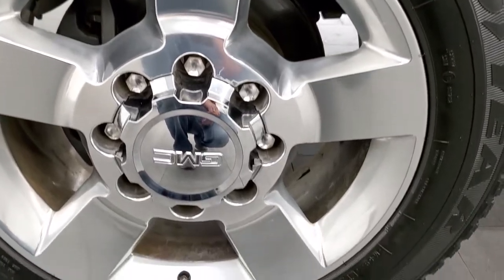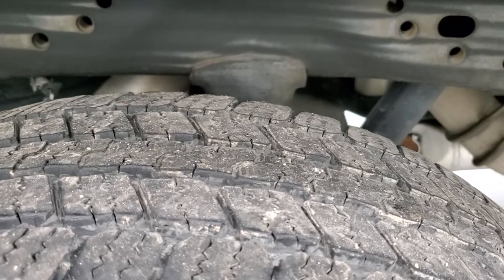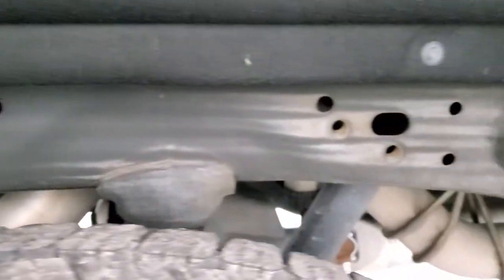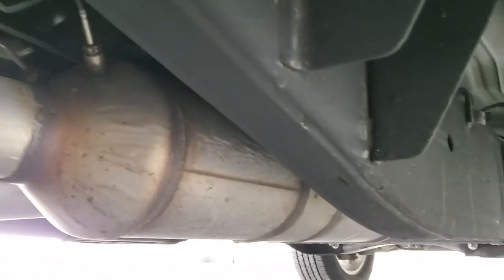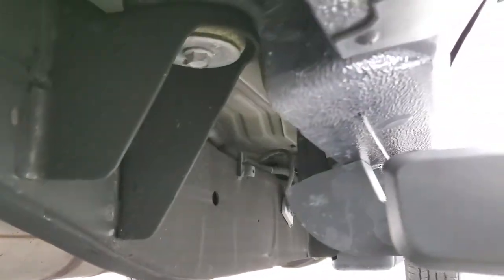Back rim is in excellent shape as well — no scuffs or scrapes. The back tires have just about as much tread as the front tires, maybe just a hair less, but still really good tread. Frame and underbody is exceptionally clean with very little to almost no corrosion underneath. It has all the remaining factory exhaust, and the whole underbody is in just really nice shape.